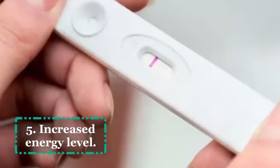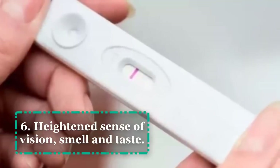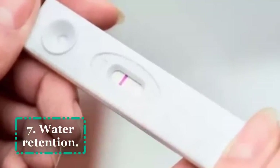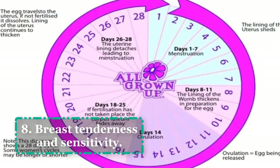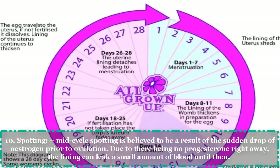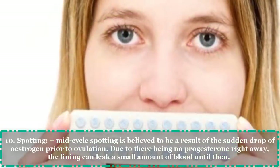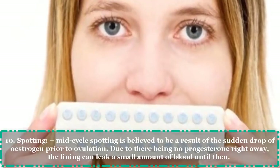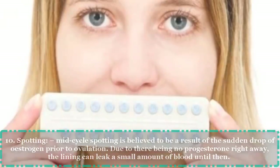5. Increased energy level. 6. Heightened sense of vision, smell, and taste. 7. Water retention. 8. Breast tenderness and sensitivity. 9. Increased libido. 10. Spotting. Mid-cycle spotting is believed to be a result of the sudden drop of estrogen prior to ovulation. Due to there being no progesterone right away, the lining can leak a small amount of blood until then.